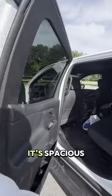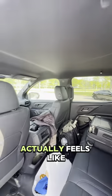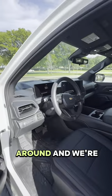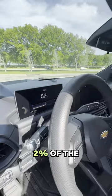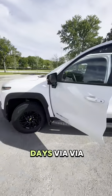In terms of the interior, it's spacious — it actually feels like a real truck. On top of that, the range on this has been great; we've been driving around and we're still at 52% of the battery, so no worries at all.